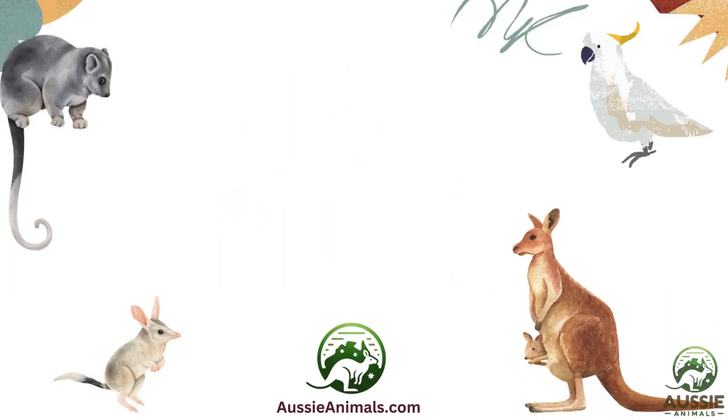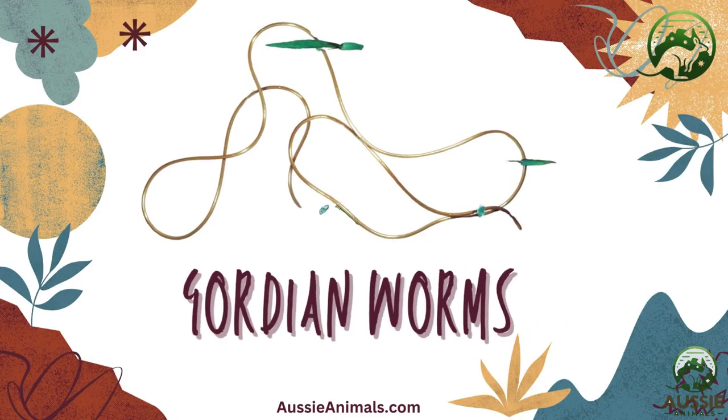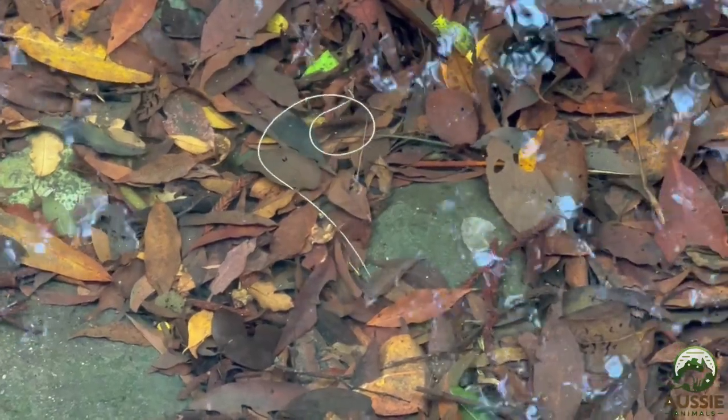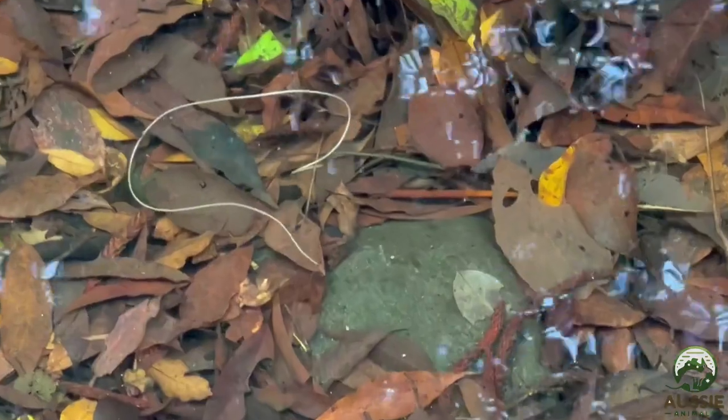Hi everyone and welcome to Aussie Animals. In today's video we're going to take a deep dive into the fascinating world of one of nature's most intriguing parasites, the Gordian Worm. We're going to explore the incredible life cycle and biology of this little creature that's sure to leave you both amazed and a little bit unsettled.